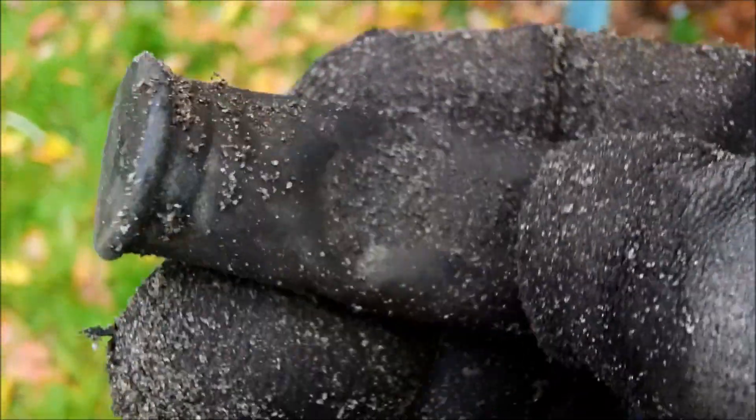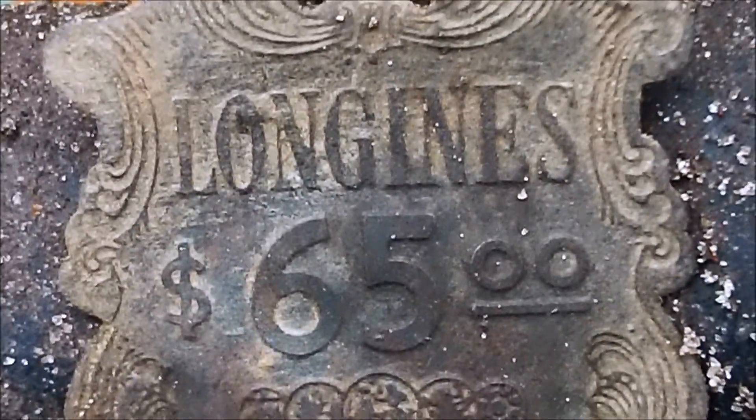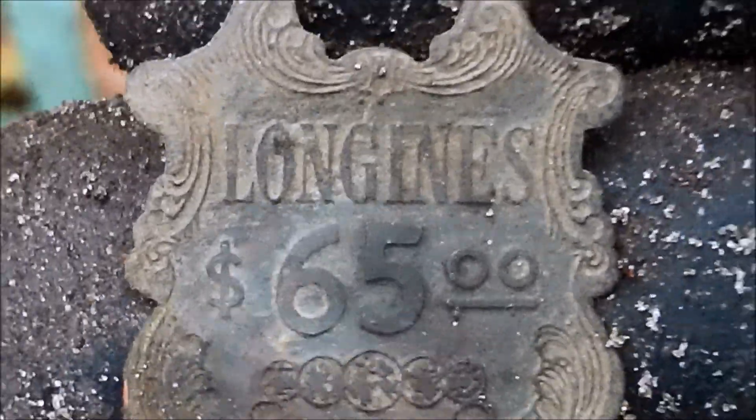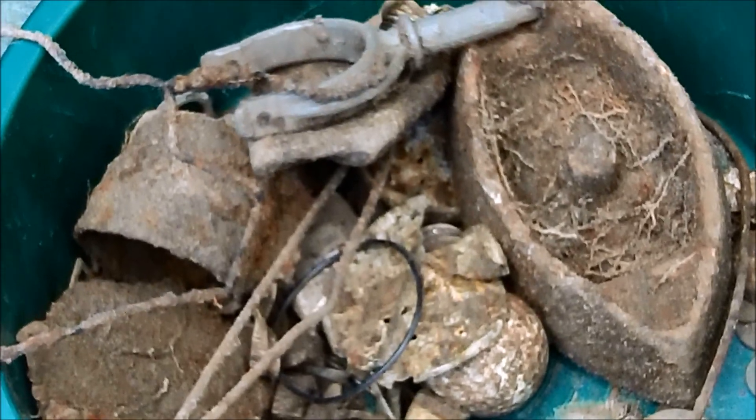Cool little pin that Rob found. Let me see if I can zoom in — it says 'Long Jeans $65,' and when you flip it over to the other side it looks like it clipped over something. As you can see, our junk pile is getting bigger and heavier. We still got a couple hours to go.